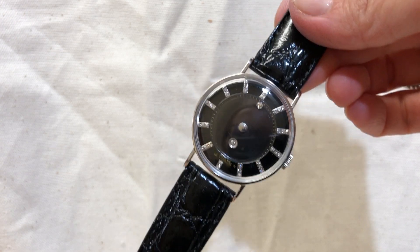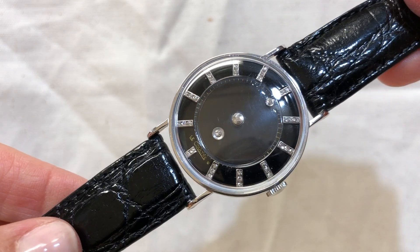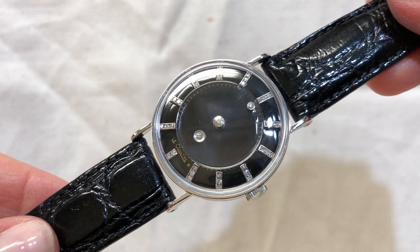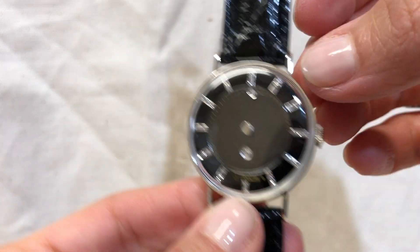Handsome men's wrist watch, LeCoultre, 14 karat white gold, diamond dial — it is a mystery dial.